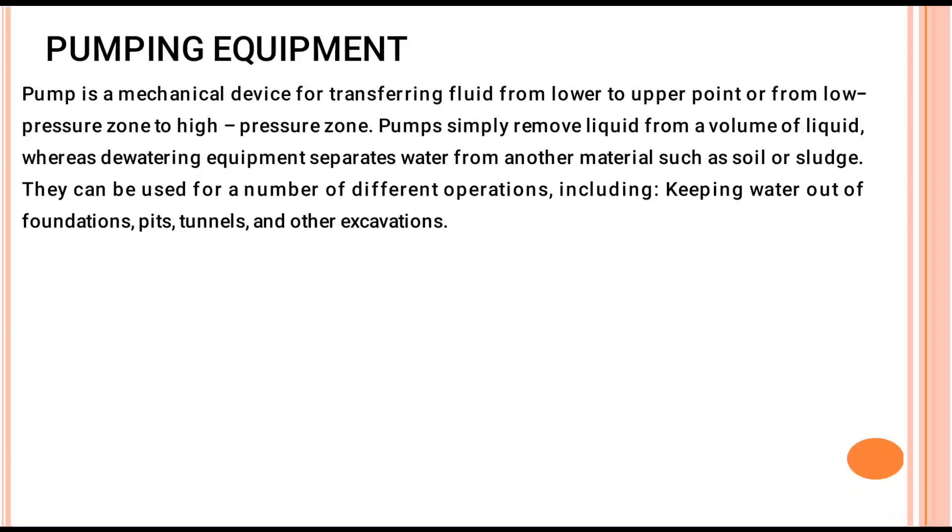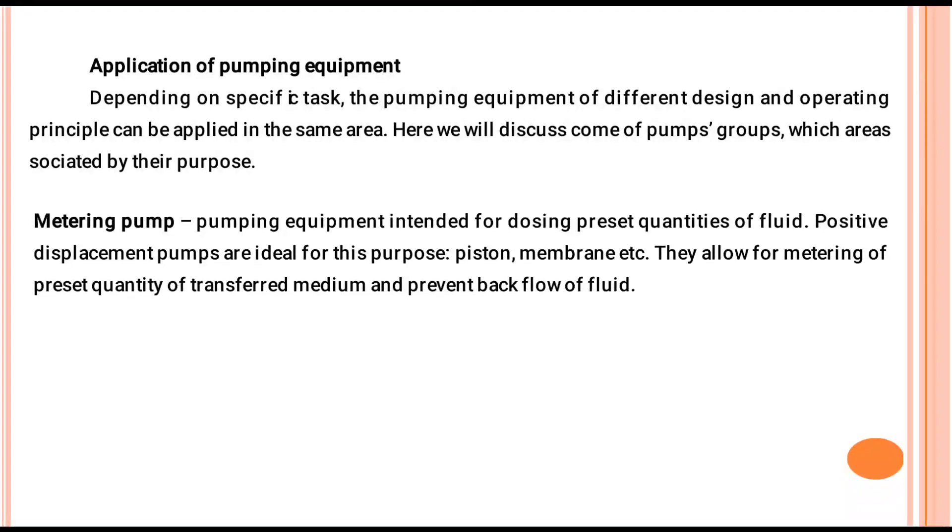Various dewatering equipment separates water from another material such as soil or sludge. They can be used for a number of different operations, including keeping water out of foundation pits, tunnels, and other excavations. Depending on the specific task, pumping equipment of different design and operating principle can be applied in the same area.